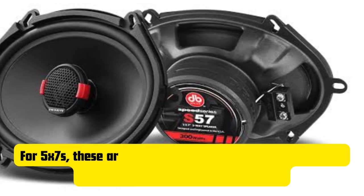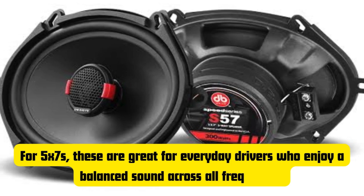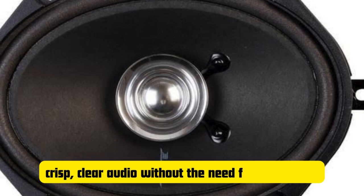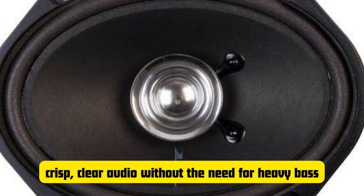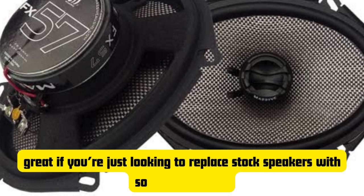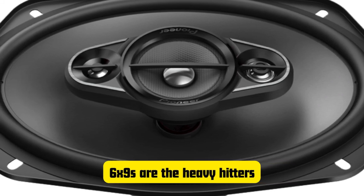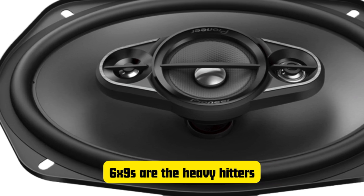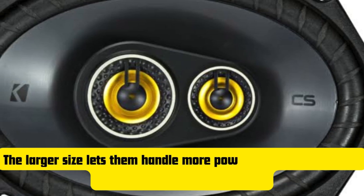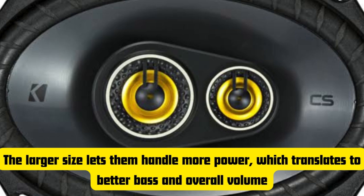You're probably wondering where does each size really shine. For 5x7 speakers, these are great for everyday drivers who enjoy a balanced sound across all frequencies. If you listen to more vocal-heavy music like country or even podcasts, 5x7 speakers will give you that crisp, clear audio without the need for heavy bass. They're also great if you're just looking to replace stock speakers with something better without going all out on a massive upgrade. On the flip side, 6x9 speakers are the heavy hitters — great for people who want to take their car audio system to the next level. The larger size lets them handle more power, which translates to better bass and overall volume.